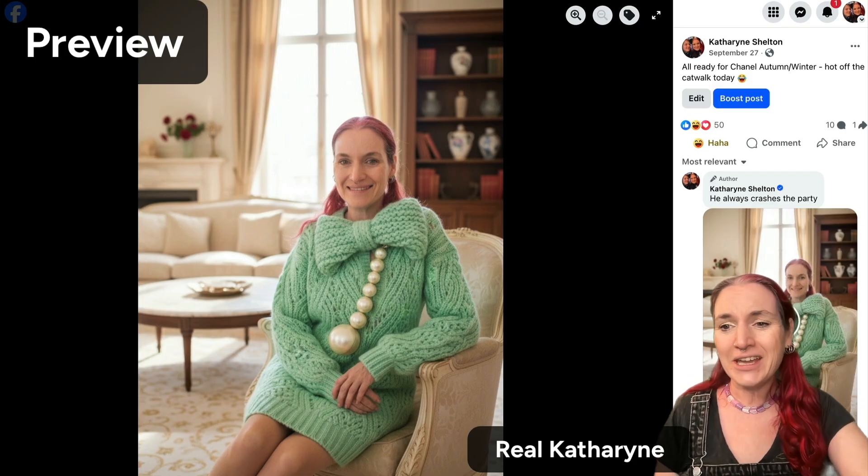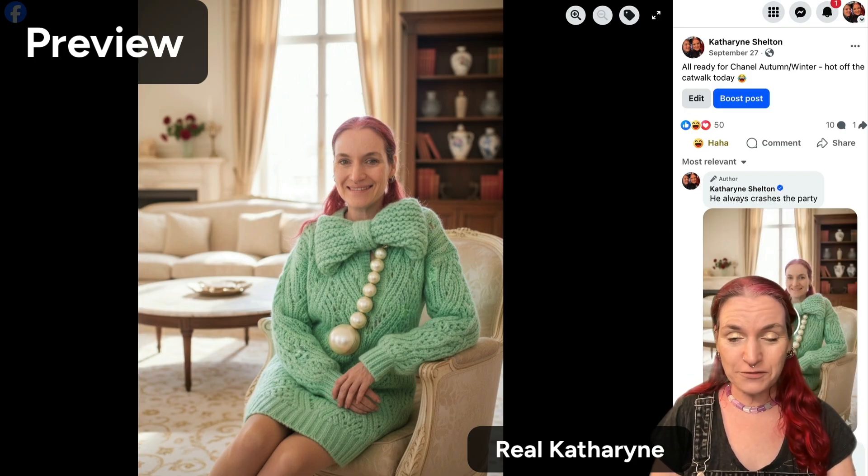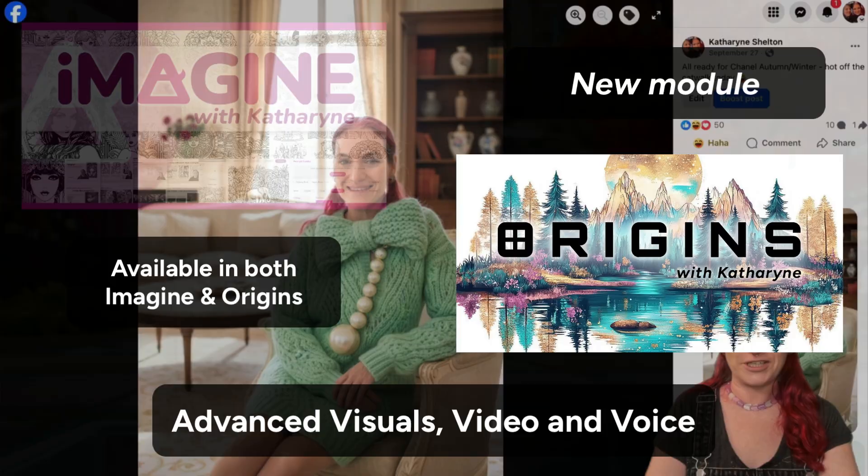So if you want to be seen in the latest fashions before anyone else, or you just wonder what you would look like in them, Nano Banana can do that for you.